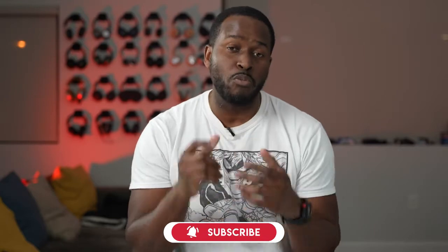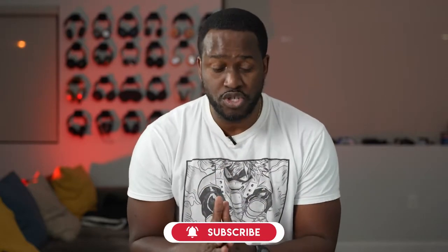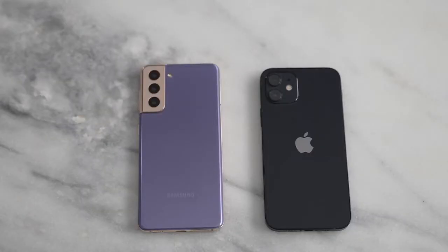Alright guys, thank you for joining me on the channel. If you haven't subscribed already, hit the subscribe button and notification icon to watch more videos like this. I do have the brand new Galaxy S21 and the iPhone 12, and I figured this was a good price point because this is the entry level within both of the series.